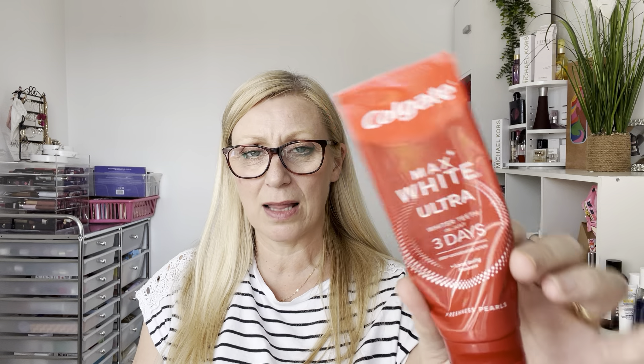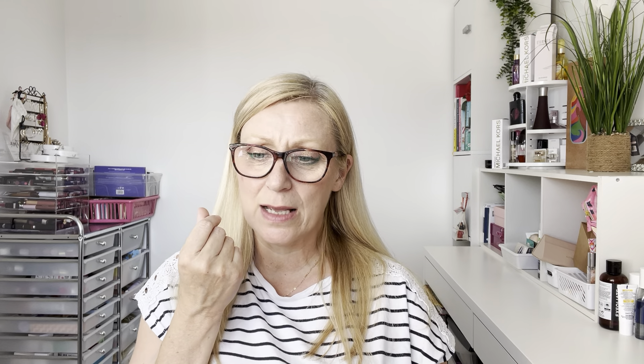Similarly, I'm giving a shout-out to the Colgate Max White Ultra toothpaste — I got it on special offer in Tesco. It says white teeth in three days and it genuinely does lighten your teeth really well. It's quite thick and doesn't taste amazing, but even if you just use it every couple of days as a boost alongside your regular toothpaste, it does really well at lifting stains and brightening your smile.